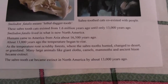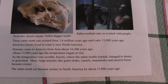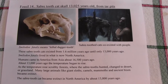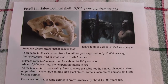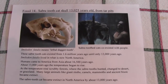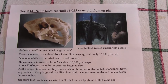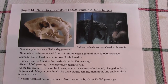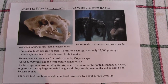Smilodon fatalis existed from 1.6 million years ago to about 13,000 years ago, living in North America. Humans came into America from Asia, it's believed about 16,500 years ago. At that time there was an ice-free corridor all the way through from a land called Beringia, which is where the Bering Straits are now, and the ancestors of Native Americans came through into America around 16,000 years ago, having lived in Beringia for thousands of years beforehand.